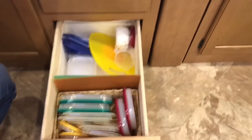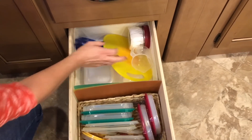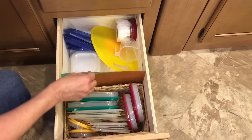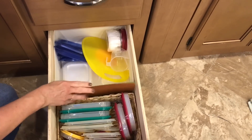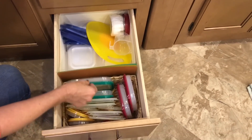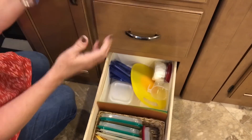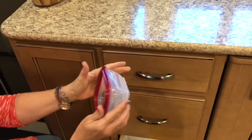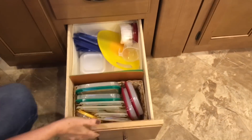Down here I keep all my little storage containers — measuring cup, small cutting board things that are easy to store away. And these little containers pop out, which conserves space, and then you just fold them back up and tuck them in there.